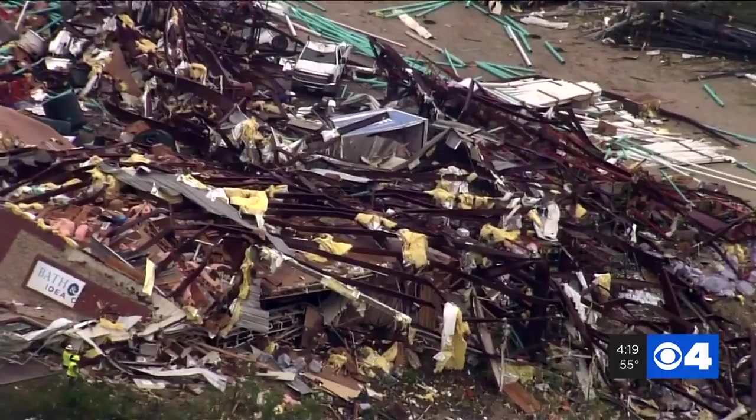Kristen Cornett, News 4. So the big takeaway: radar is not always perfect. Not everything in life is perfect, but always err on the side of caution.